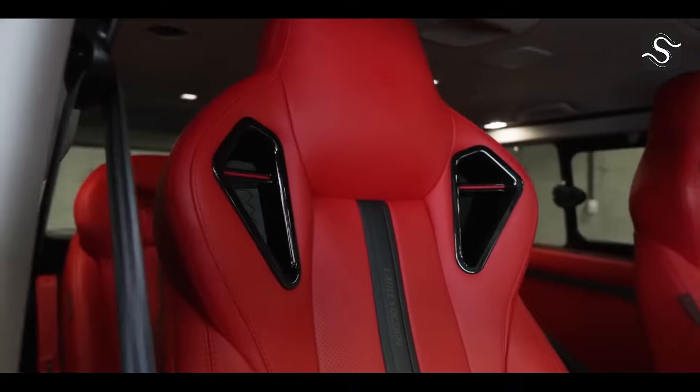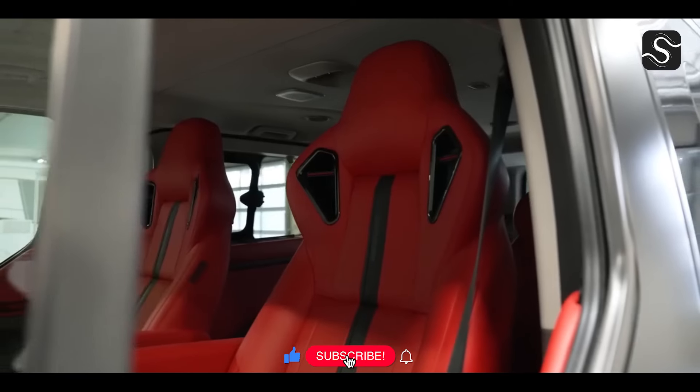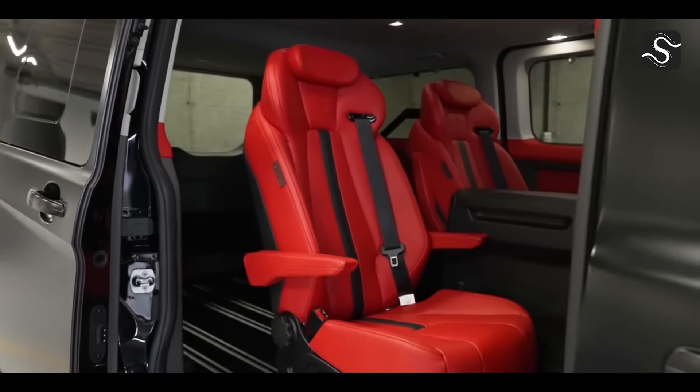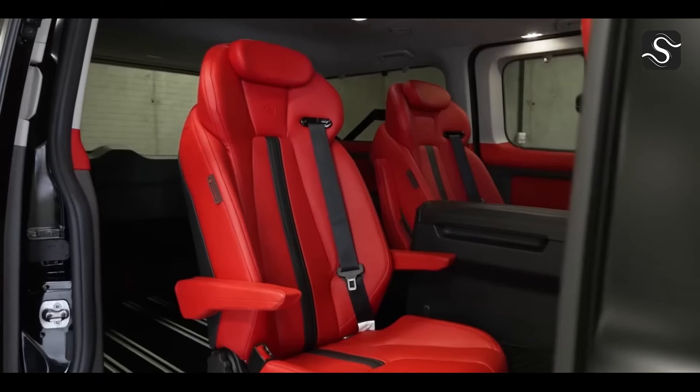The interior is sporty and refined with plush crimson upholstery and black inlays. The vehicle offers a high-quality ride with revised seats and a leather-trimmed steering wheel. The eight-seat 320 L1 version is priced at £53,581, while the nine-seater version is available for £57,999.